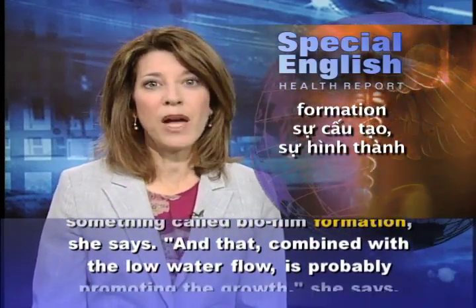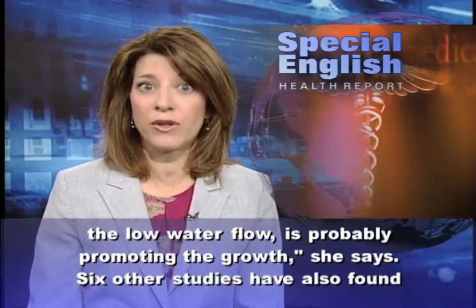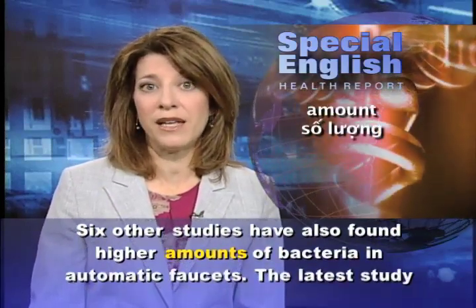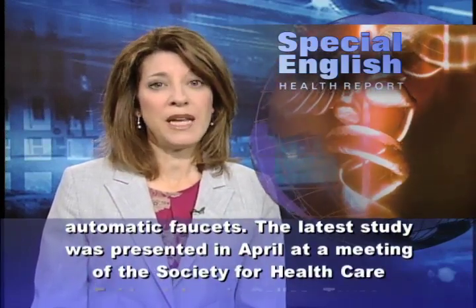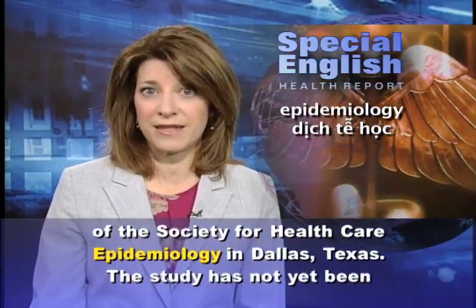And that, combined with the low water flow, is probably promoting the growth, she says. Six other studies have also found higher amounts of bacteria in automatic faucets. The latest study was presented in April at a meeting of the Society for Healthcare Epidemiology in Dallas, Texas.